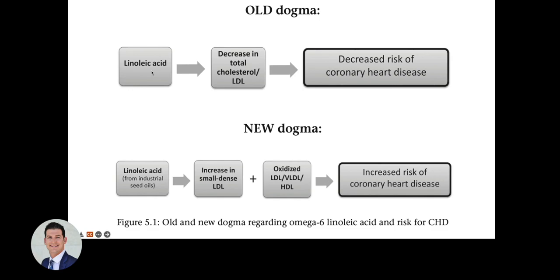The old dogma was that omega-6 linoleic acid is good for us because it decreases LDL levels, which should reduce heart disease. But the new paradigm is that omega-6 seed oils actually increase the oxidation of all lipoproteins, may increase small dense LDL, and this is how they increase coronary heart disease — matching clinical studies comparing dietary animal fat to omega-6 seed oils, with the omega-6 seed oils showing harm.